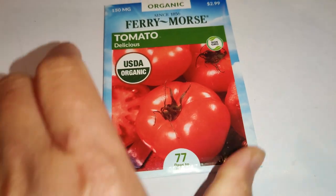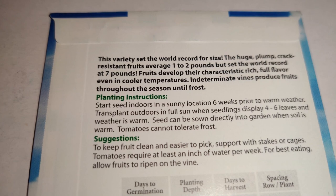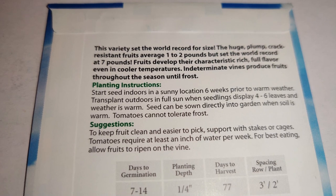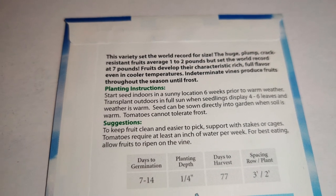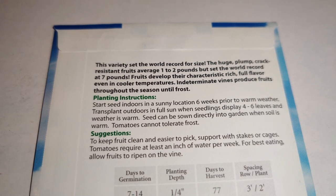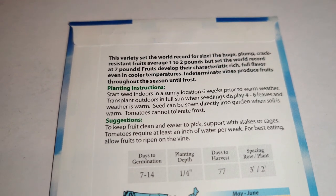Next I got the delicious tomato — it looked really scrumptious and I love how round it is. Given its name I'm wondering if it's really delicious. This variety set the world record for size — huge plump crack-resistant fruits average 1–2 pounds but the world record was 7 pounds. The fruits develop rich full flavor even in cooler temperatures. Indeterminate vines produce fruits throughout the season until frost, and I had no idea from the picture how big it could be.